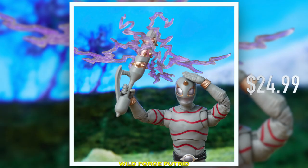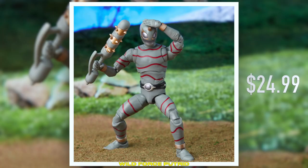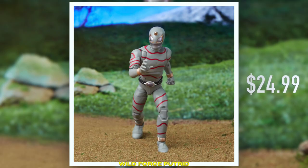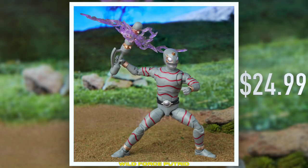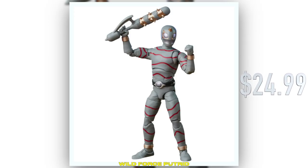Big fan of the Beast Morphers design. We are announcing Wild Force Putrids! We always relish in the opportunity to release more foot soldiers in the Lightning Collection, and having a Wild Force character is a little bit of a zag at this point.